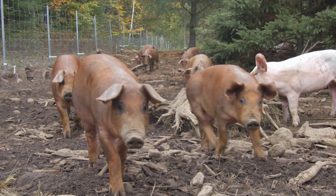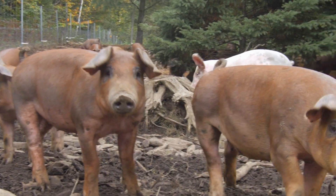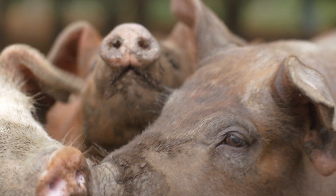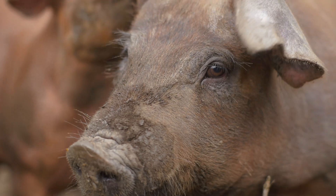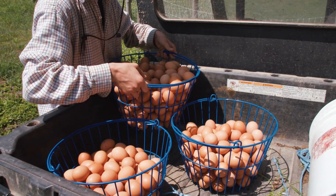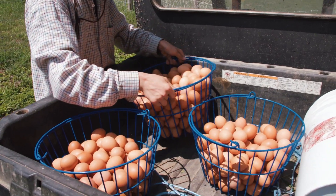We have pigs in the forest that are having an amazing time — a great life for them — and some are moved inside in the winter. The goal of having animals here on this farm was to offer a complete diet to our customers and the people surrounding the farm, but also to have a holistic program that's just complete.